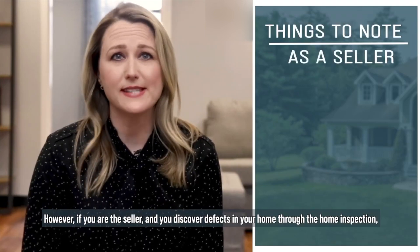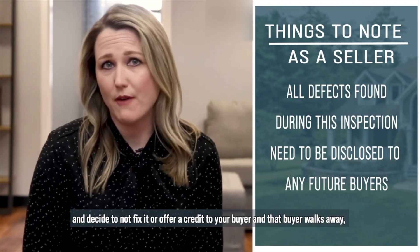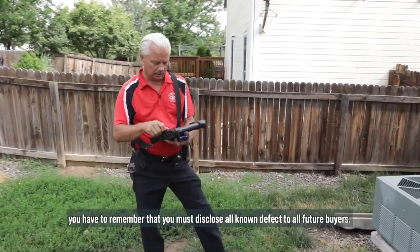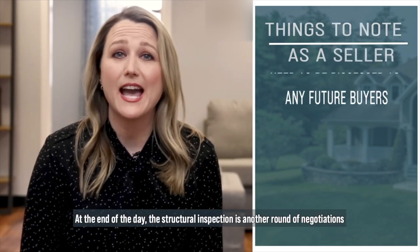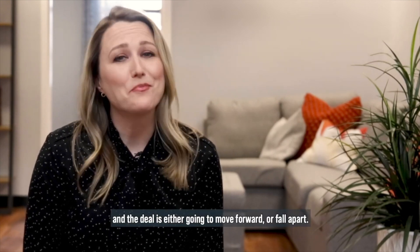However, if you are the seller and you discover defects in your home through the home inspection and decide not to fix it or offer credit to your buyer and that buyer walks away, you have to remember that you must disclose all known defects to all future buyers. At the end of the day, the inspection is another round of negotiations and the deal is either going to move forward or fall apart.